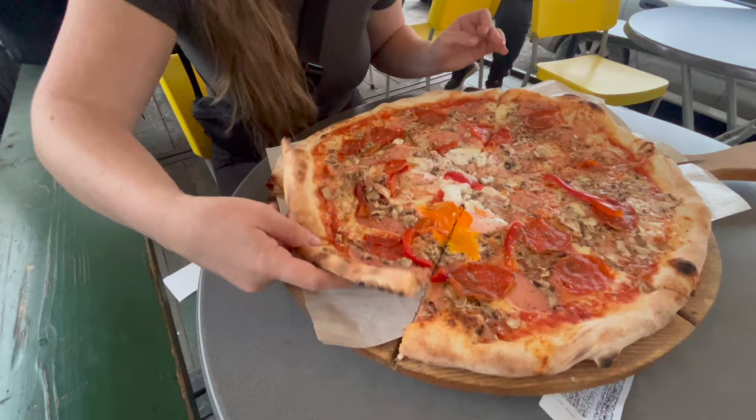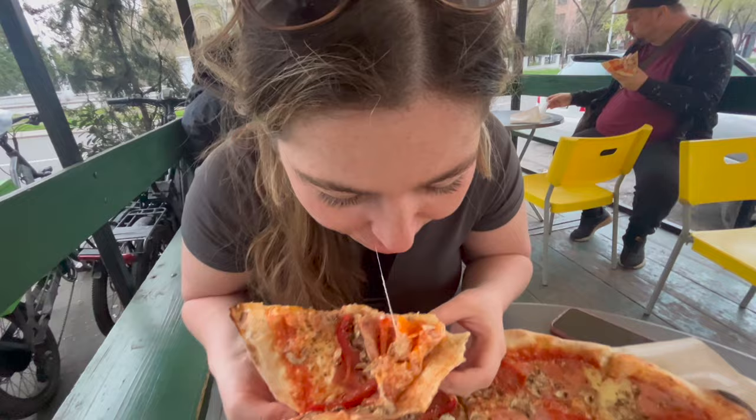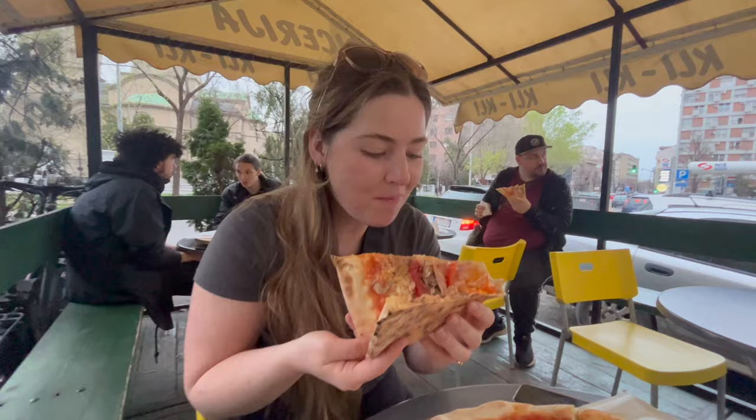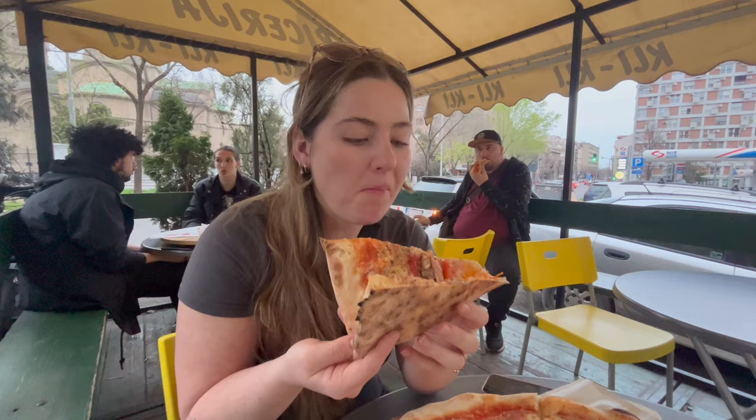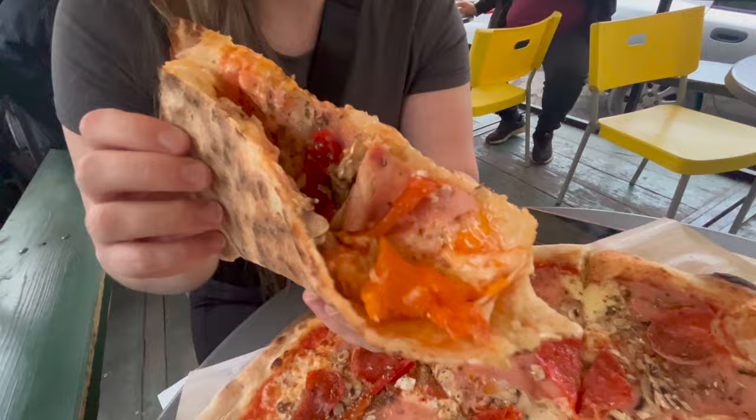I'm going to try and get a piece with an egg because I love eggs. Oh, good cheese — that's some good cheese right there. What do you think? It is good. What would you give it out of ten? Like a nine at least. Heck yeah — it's really good crust. I love the orange yolks of the egg. So good. It's kind of messy right now but very delicious.